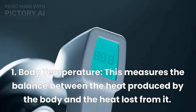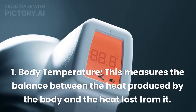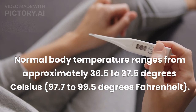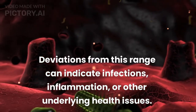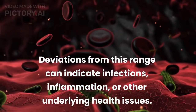1. Body Temperature. This measures the balance between the heat produced by the body and the heat lost from it. Normal body temperature ranges from approximately 36.5 to 37.5 degrees Celsius, or 97.7 to 99.5 degrees Fahrenheit. Deviations from this range can indicate infections, inflammation, or other underlying health issues.